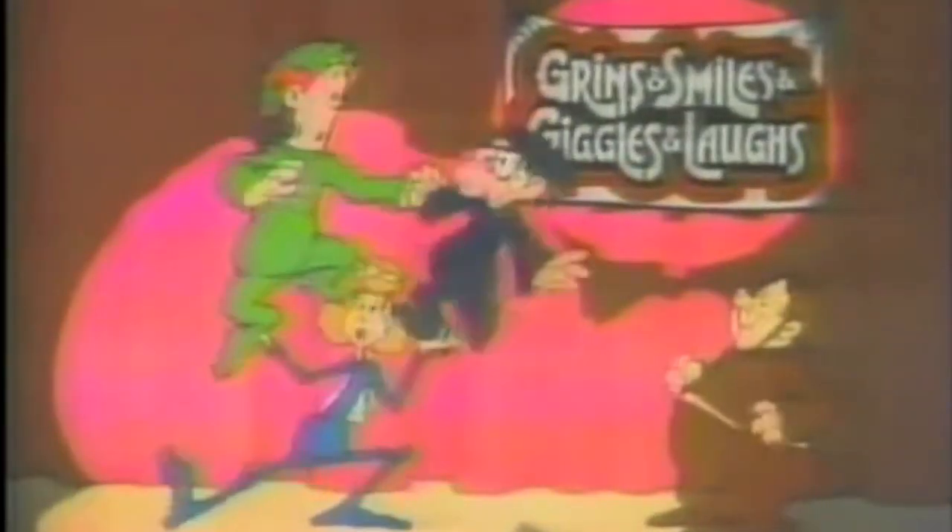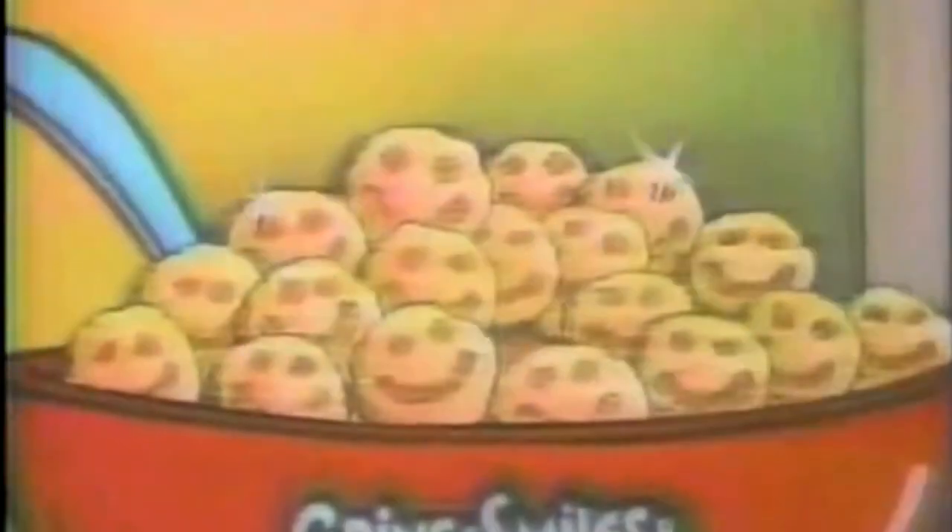These characters are going to try to get me to laugh up some grins and smiles, and giggles and laughs — the deliciously sweet, crunchy, corny cereal.